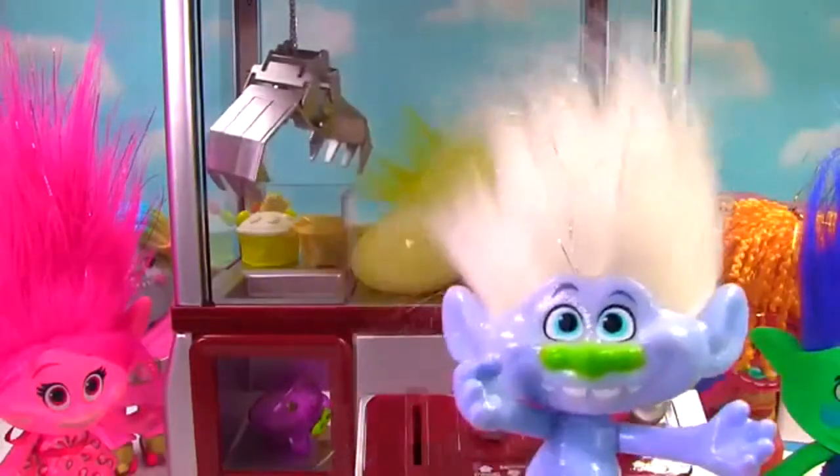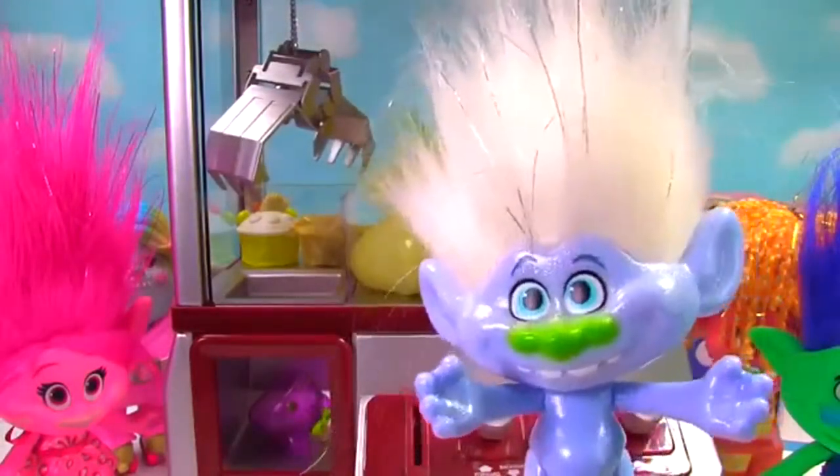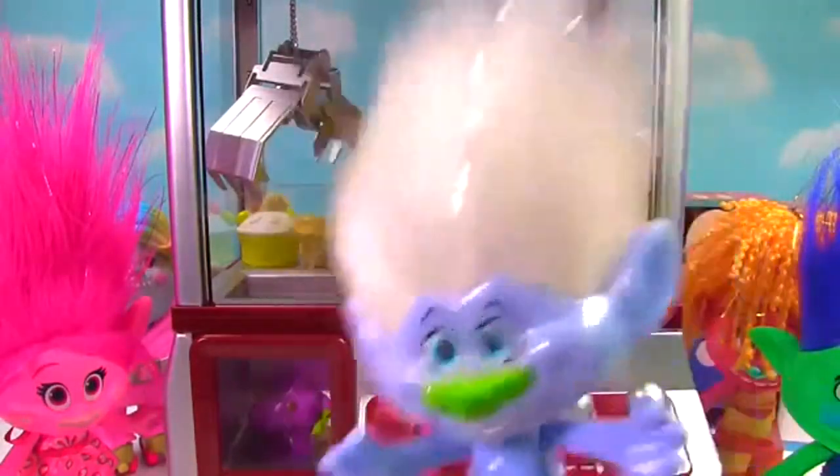Woo-hoo! I got a toy and I get to pick a Cubies! Let's see what I got. Sorry, Fuzzbert — you're just a little too hard to grab with the claw. Woo-hoo! Toy time for me!